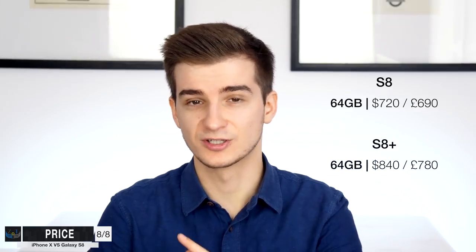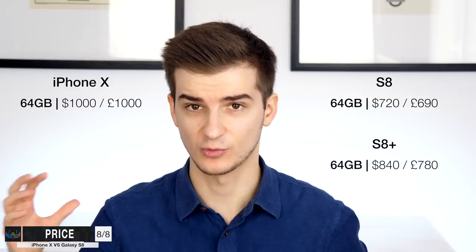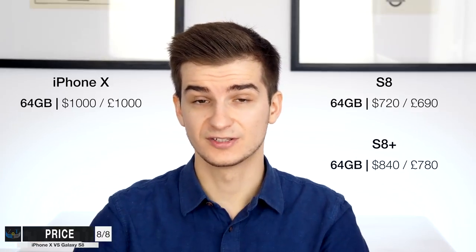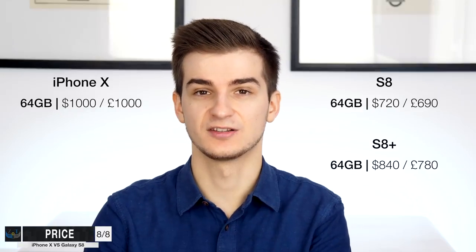Probably the biggest difference between these two is the actual price. The S8 starts at $720 in the US or £690. The S8 Plus starts at $840 or £780, which is pretty expensive. But the iPhone X starts at $1,000 or £1,000 — a one-to-one conversion ratio. The iPhone X is almost 1.5 times more expensive than the regular S8, at least in the UK, and in Europe it's even more expensive. The S8 is expensive, but the iPhone X is just crazily overpriced.